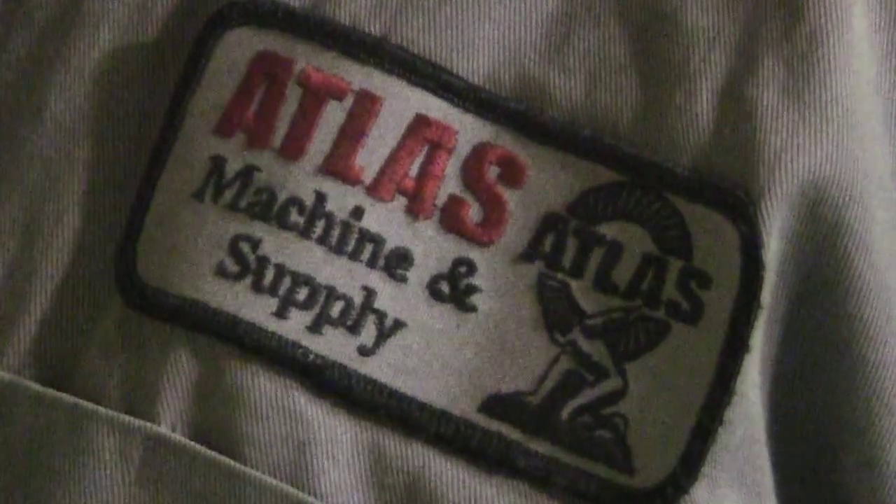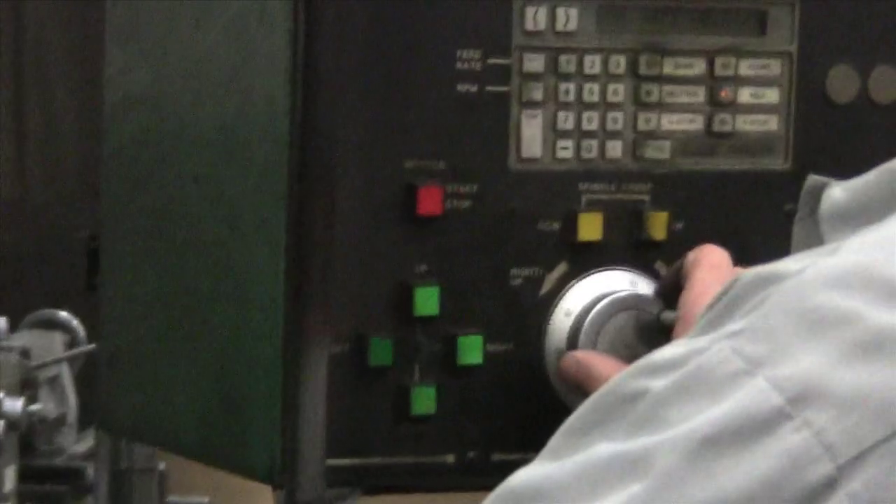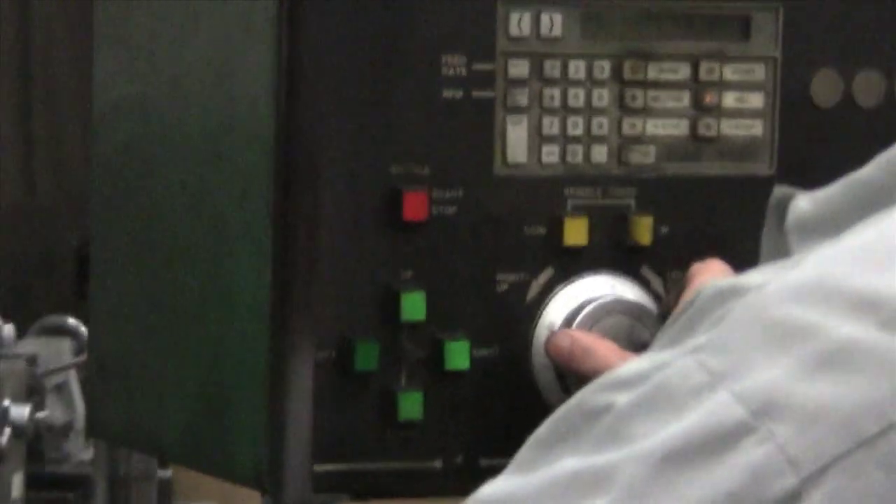Old lower liners are machined out and replaced, as are water ferrules. Atlas can use any water ferrule material the customer desires, including stainless steel, cast iron, or bronze.